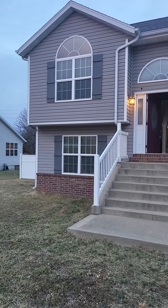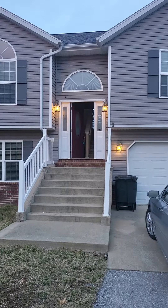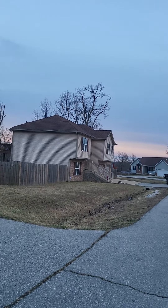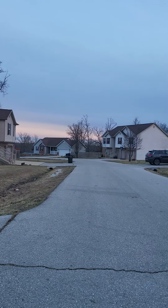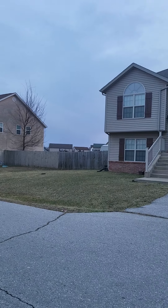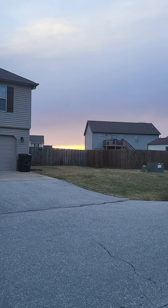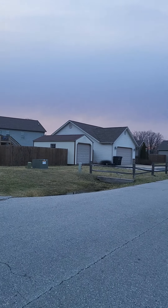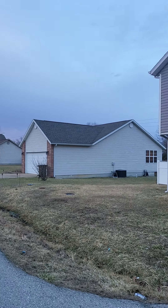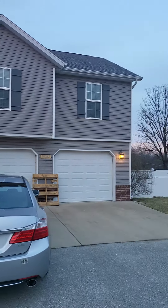We are here at 23264 Righteous Lane in Waynesville — this is Taylor Hills. I'll give you a little overview of the neighborhood. This community is not that old; this particular house was built in 2009, very similar age to the rest of the homes. I'm trying to get as much daylight as possible.